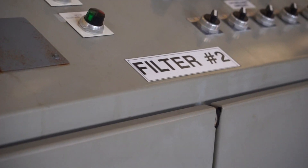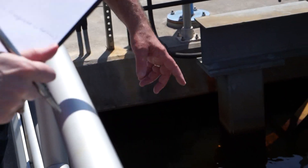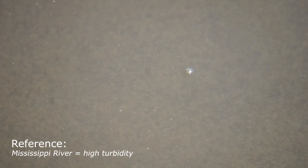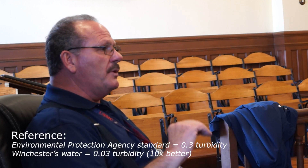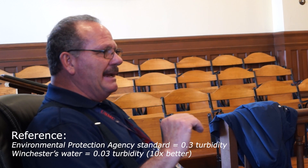That water then goes onto six multimedia filters made of anthracite coal, sand, and gravel. Turbidity is the ability for light to shine through water — the more resistance light has, the higher the turbidity. The EPA's standard is that we cannot put out any more than 0.3 turbidity to the public. We consistently put out 0.03 turbidity — ten times better than what's required by the EPA.